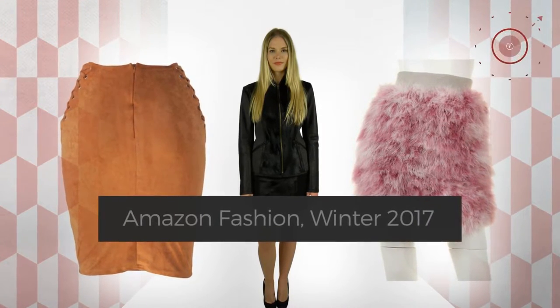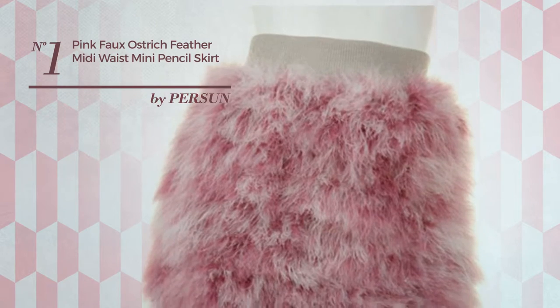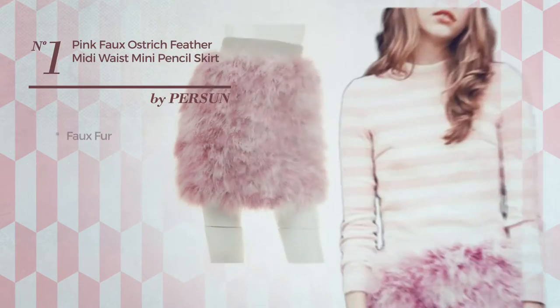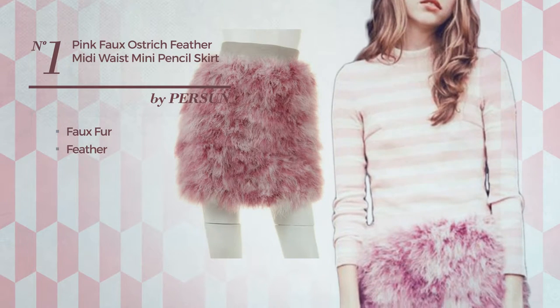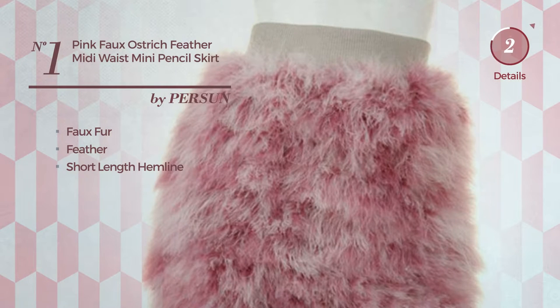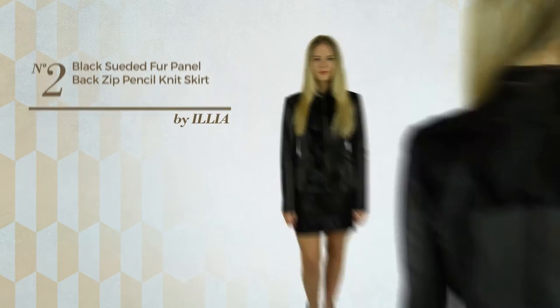Number one: an all-night club midi-length skirt featuring a plain look, made of cozy faux fur accentuated with feathers. This skirt includes a short-length hemline and is available in six more colors.